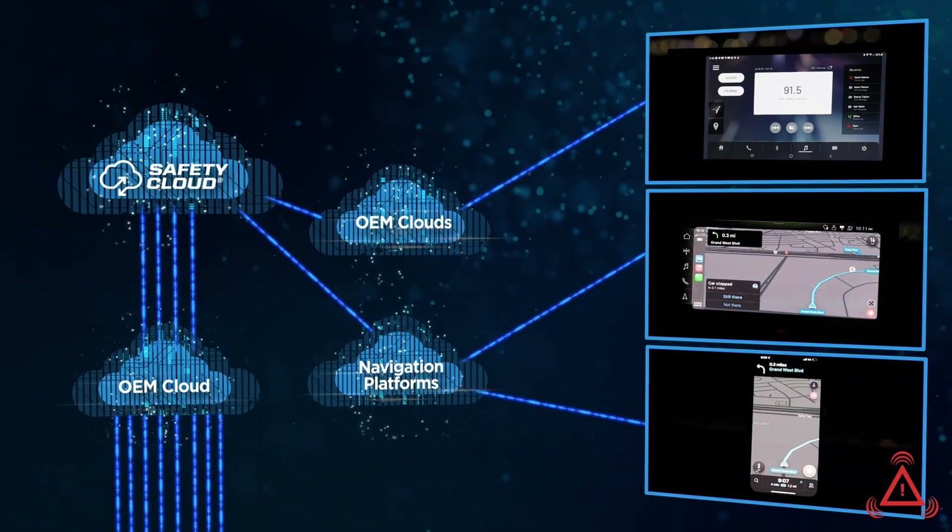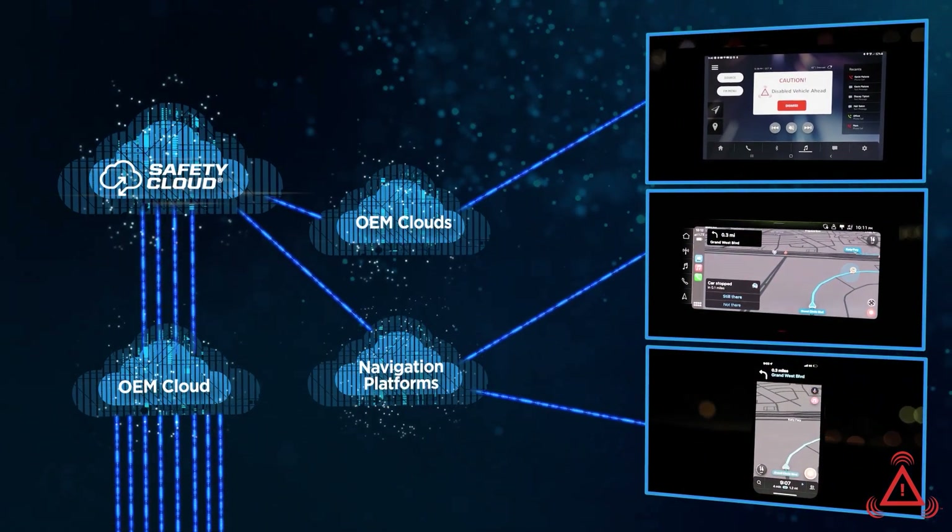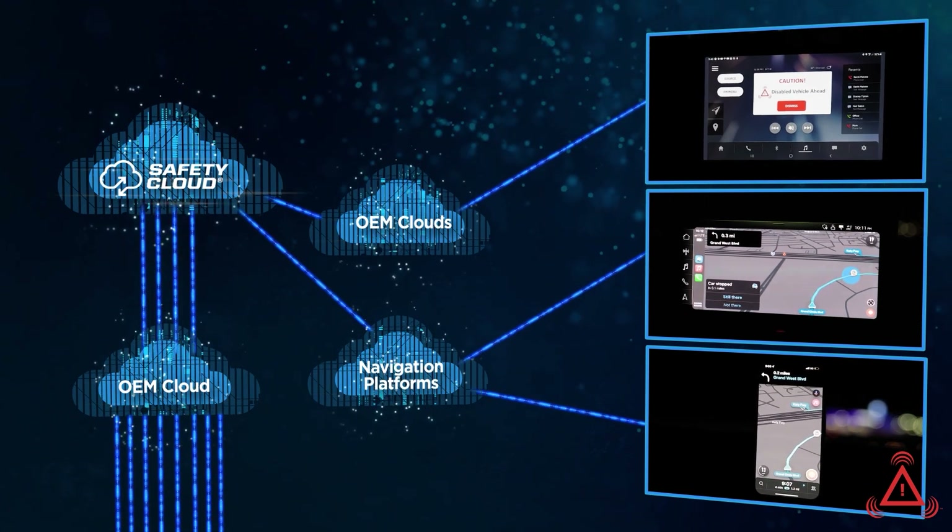Notifications are sent to oncoming drivers through in-vehicle displays and GPS navigation apps to provide advance warning as they approach a disabled vehicle.